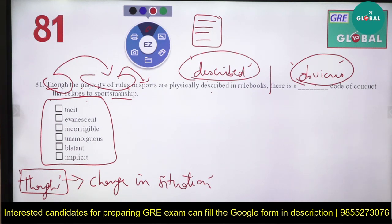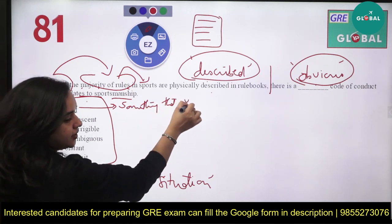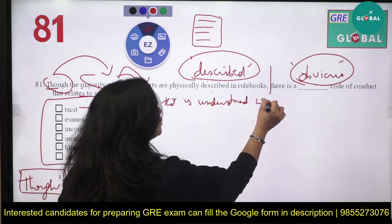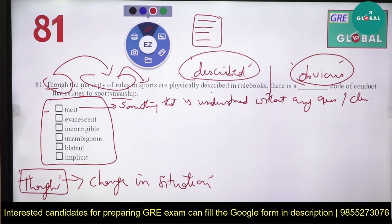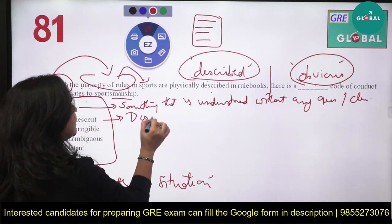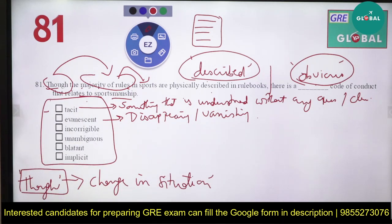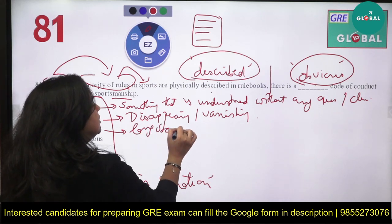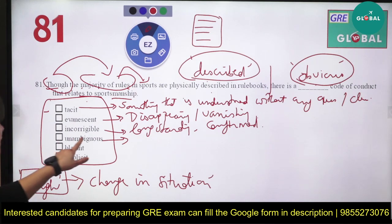Let's go with the options. 'Tacit' means something that is understood without being openly stated — something very clear to you that doesn't need to be said. 'Evanescent' means something that is fleeting or vanishing with the passage of time — something that lives for a very short interval, disappearing. 'Incorrigible' means something that is not able to reform itself — something long-standing or confirmed, not changing itself.